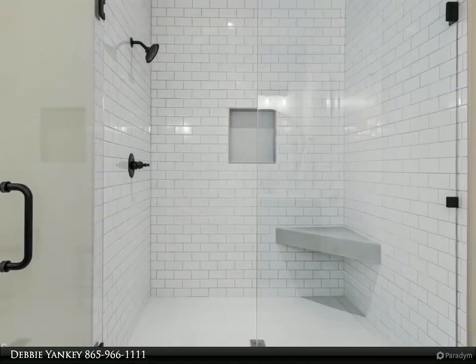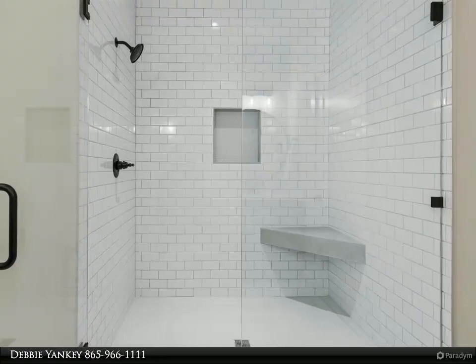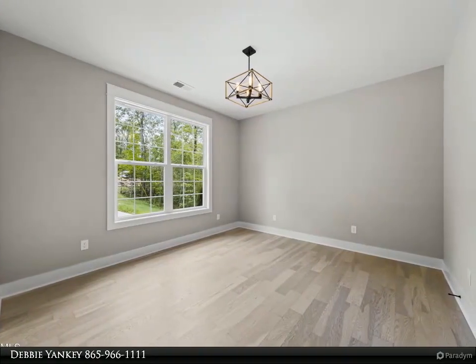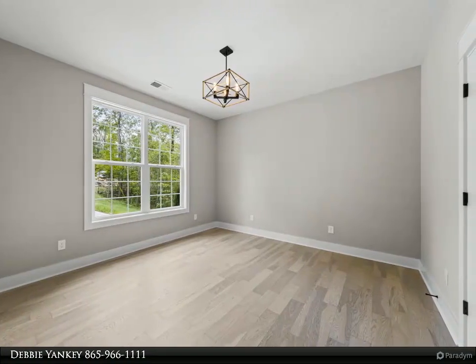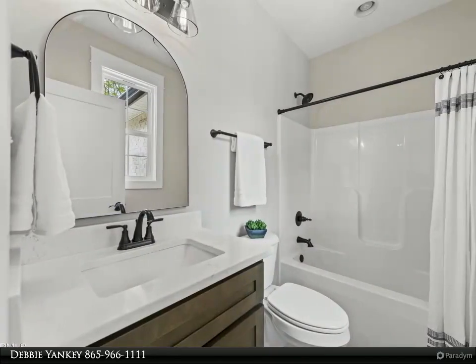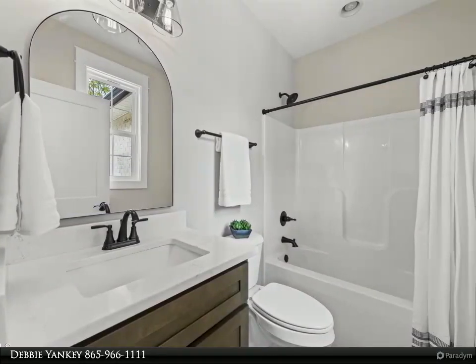A large backyard with plenty of space for outdoor entertaining, an oversized two-car garage, tankless hot water heater, and much more. Located in a desirable neighborhood, this home is close to shopping, dining, and entertainment options and offers easy access to major highways for convenient commuting.